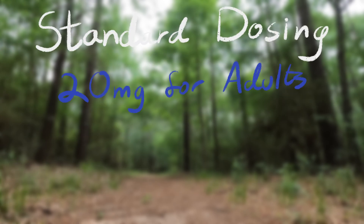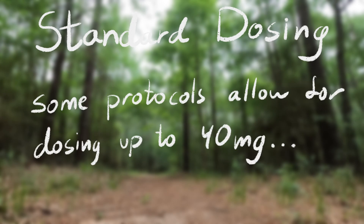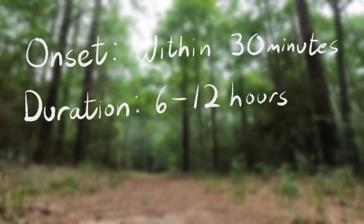Standard dosing for famotidine is typically 20 milligrams for an adult patient, or 0.5 milligrams per kilogram up to the max dose of 20 milligrams for pediatric patients. Some protocols will double these doses up to a max of 40 milligrams depending on the patient's signs and symptoms. After administration, the onset of action is fairly rapid, with peak effects typically seen in about 30 minutes.